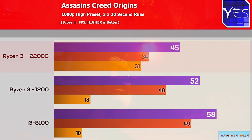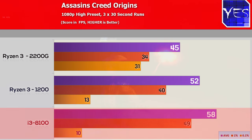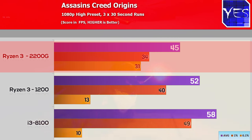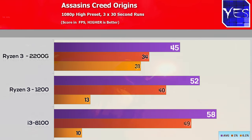In Assassin's Creed Origins, the 2200G really tanked — scoring just 45 average FPS compared to 52 FPS for the Ryzen 3 1200 and 60 average FPS for the i3-8100. The 0.1% lows were actually best on the 2200G, but that's probably variance since this is a console port with imperfect PC optimization. The 1% lows were similar across the board — those are the numbers to watch for stuttering, while 0.1% lows represent anomalies outside three standard deviations.